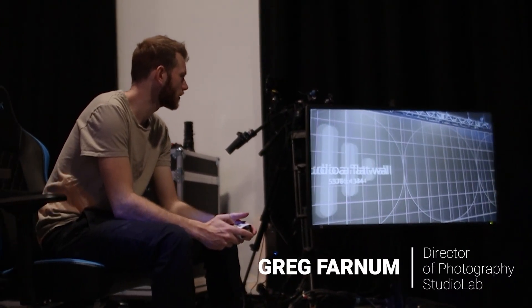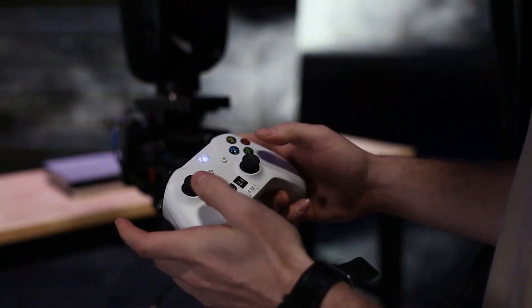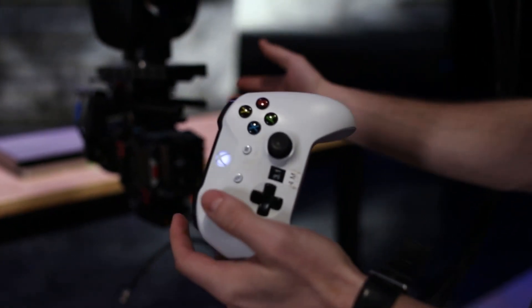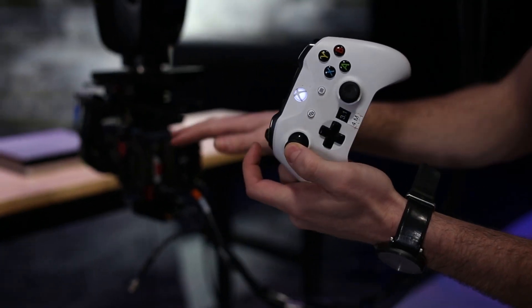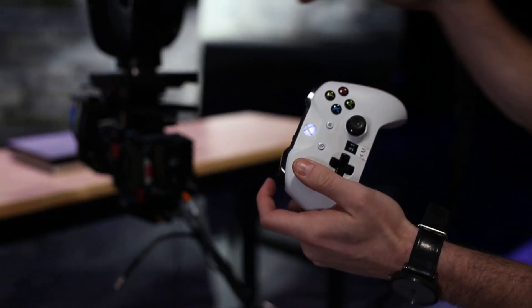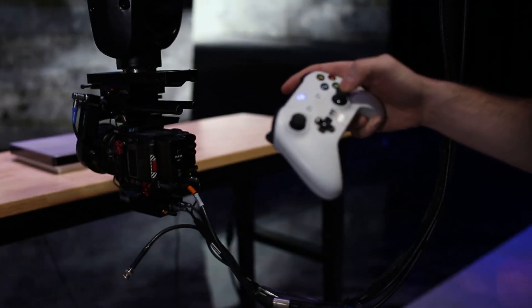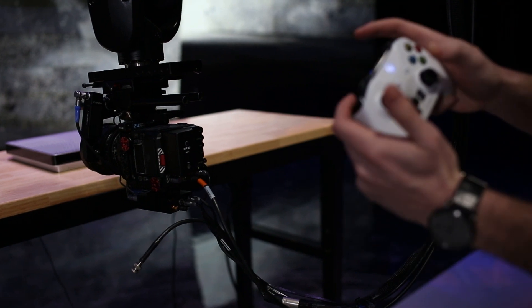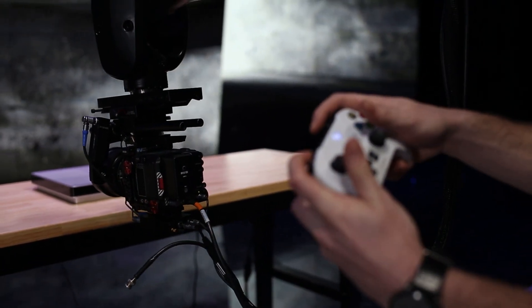One of the things they do is allow you to use an Xbox controller or a PlayStation controller to actually control the robot. So every button, every joystick, is an axis of the robot. If I move my joystick left to right, I can do my slide movement. If I go forward and back on the joystick, I can push in, push out. And then on the other joystick, pan side to side, tilt up and down. I've got my boom — going up, down — as well as my roll.